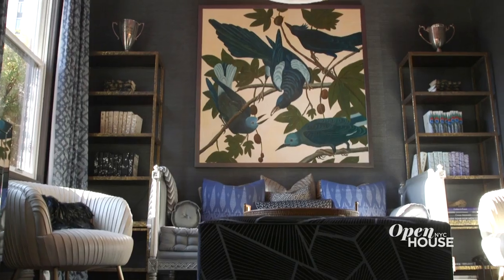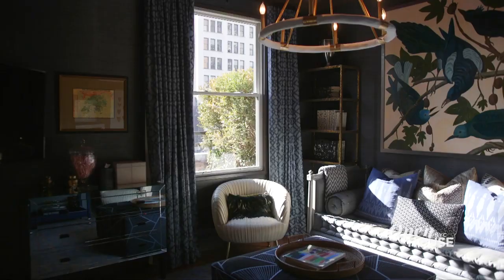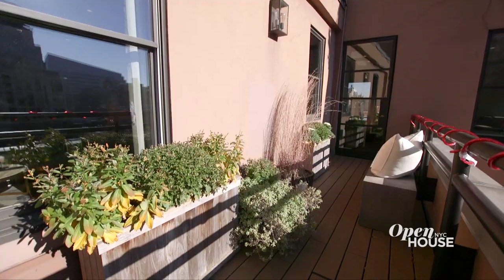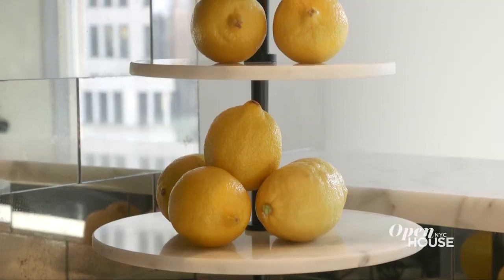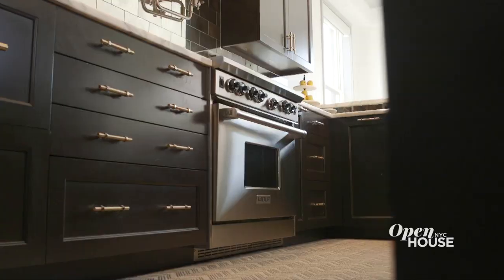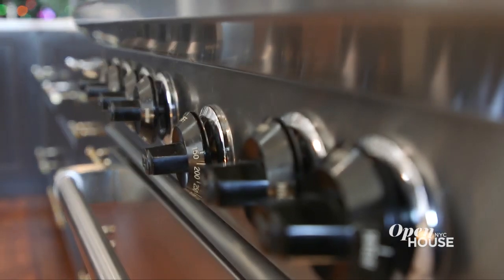Speaking of color, welcome to the blue room. I just love this room, and you can never have too many pillows. With multiple exposures, this penthouse is filled with natural light. With a south-facing terrace, you can sunbathe, plant your favorite flowers, or grow herbs for a farm-to-table experience in the kitchen. What better place to prepare that healthy feast than in this chef's paradise? Custom cabinetry, two wine refrigerators, and top-of-the-line appliances. I'd love to see you cook here, Sarah Gore.